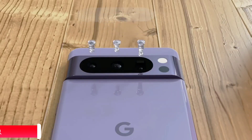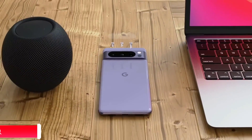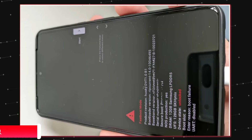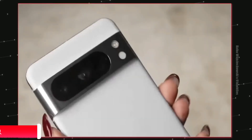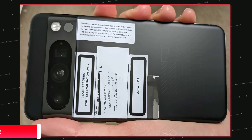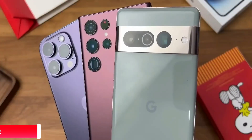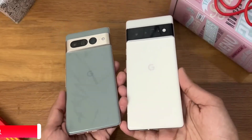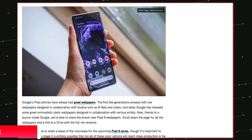Hey guys, some hot news coming in for those looking forward to the Pixel 8 series. Yes, we have seen how it is gonna look, but the device in that image is not the final design because the Pixel 8 and Pixel 8 Pro are coming in four new exciting color finishes.